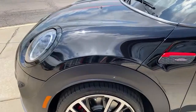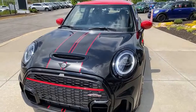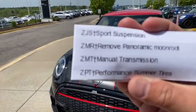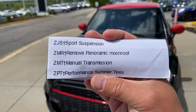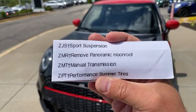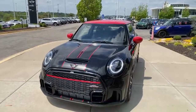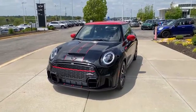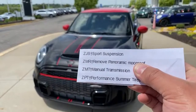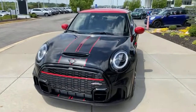It has a manual transmission, which we all know and love. We call this car around here a 'holy trinity' car because of the way it's ordered. If you look at the order card, you'll notice the option number has a little cross at the end. As of the 2022 model year, JCW hardtops now come with dynamic dampers standard. This is a holy trinity car: sunroof delete, manual transmission, and summer tires.